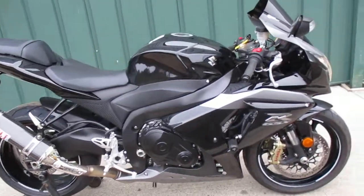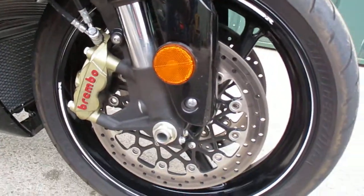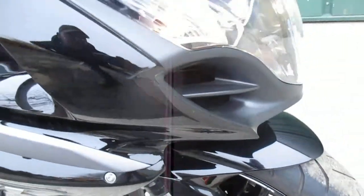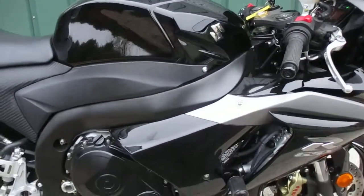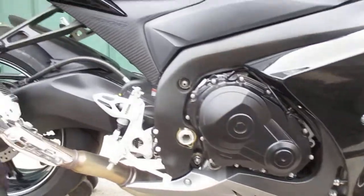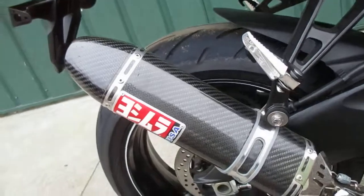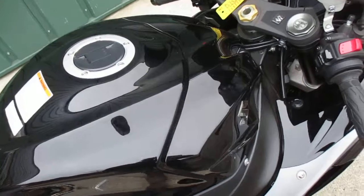It's got Brembo brakes, and the tires are brand spankin' new. This bike is black with silver highlights. It's got Vortex frame sliders on it. That exhaust is sweet. The tank is in mint condition — no dents or scratches.